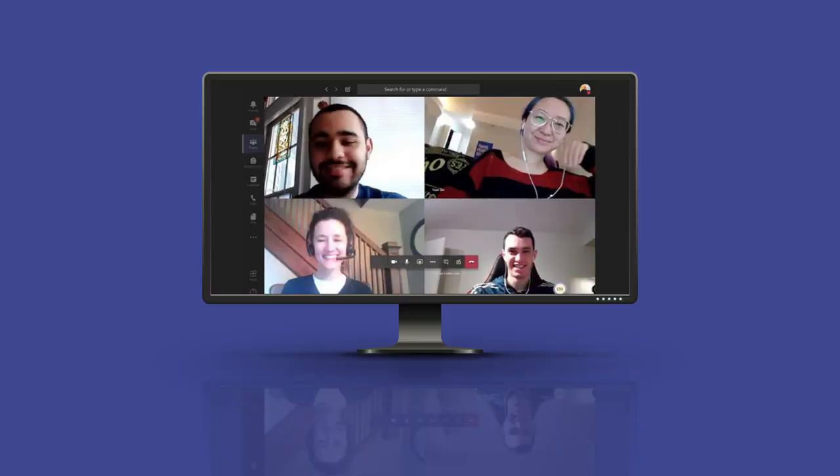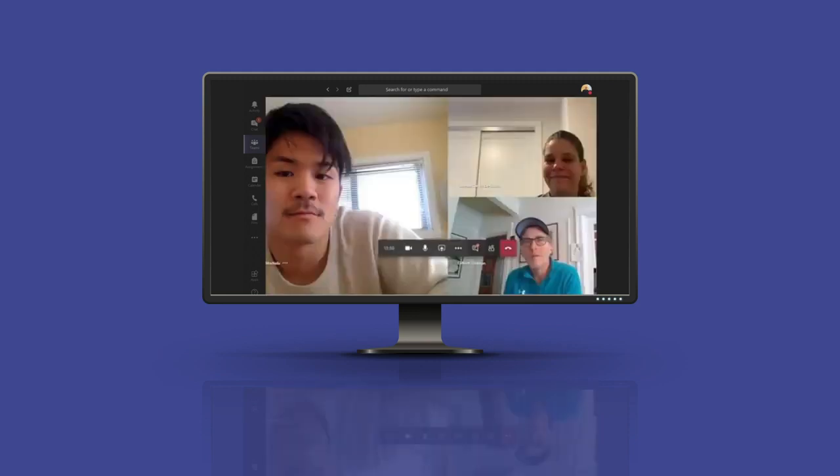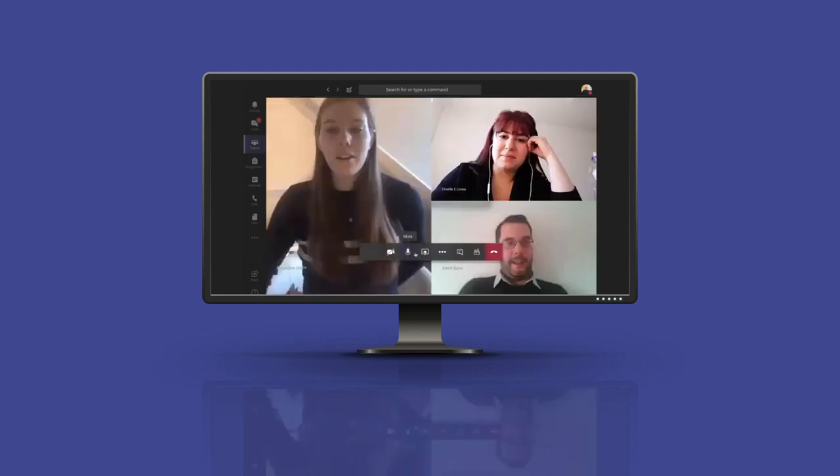As for your classmates, they are right there in the virtual classroom. You'll meet other students from around the world during the live face-to-face lessons and collaborate together to complete your online assignments.